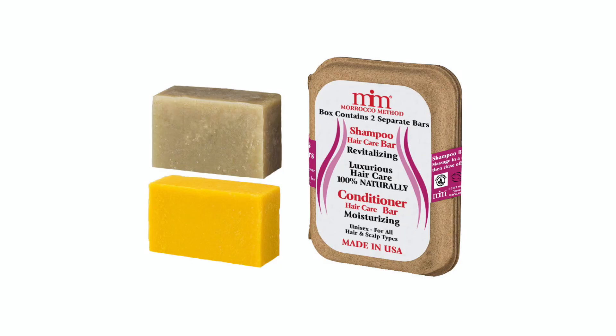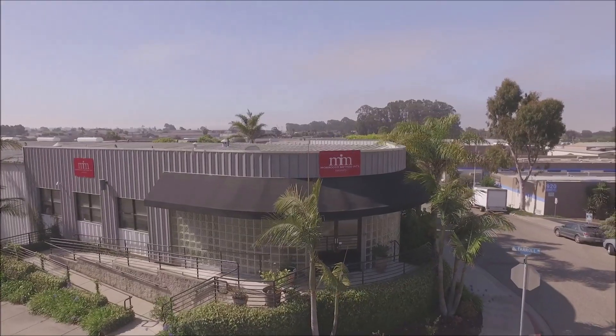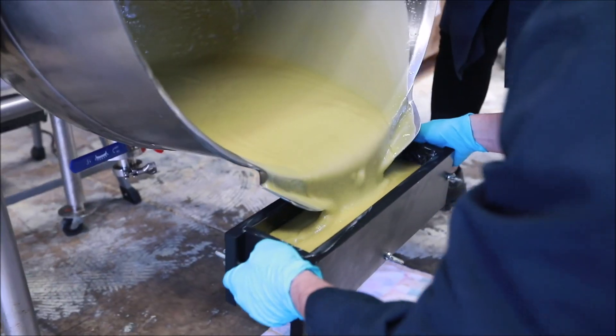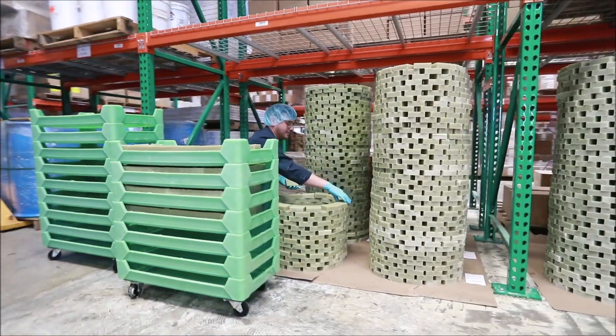Today I'll be reviewing a zero waste shampoo bar and a conditioning hair care bar. It looks like this and it's from Morocco Method. It's handmade, raw vegan, paleo, cruelty free, and all organic. This is the packaging, and when you open it on the inside, this one is the shampoo and this one is the conditioner.